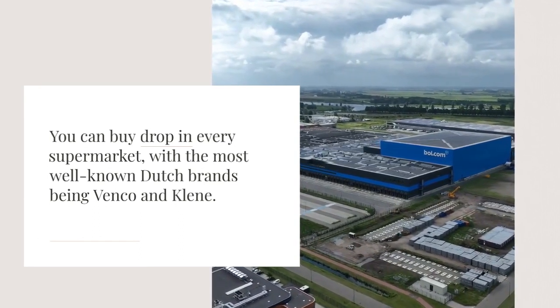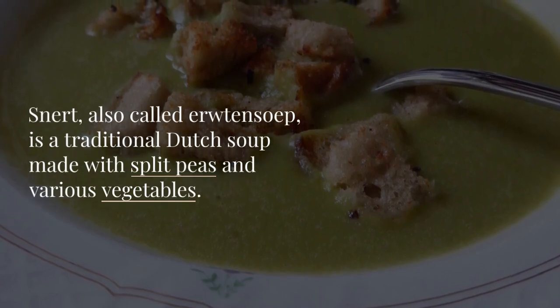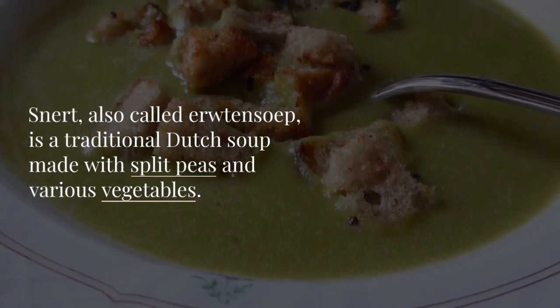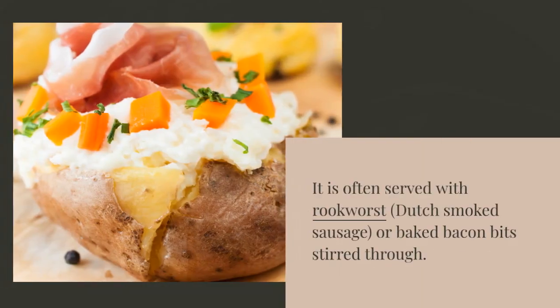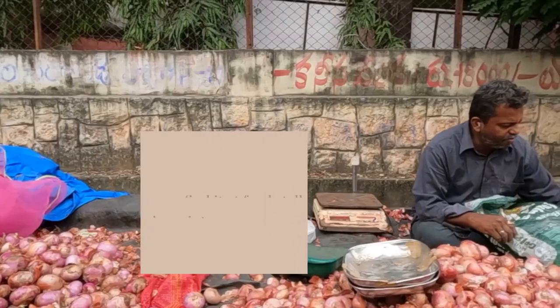Snert, also called Erwtensoep, is a traditional Dutch soup made with split peas and various vegetables. It is often served with rookworst, Dutch smoked sausage, or baked bacon bits stirred through. You can find it at food stalls during winter.